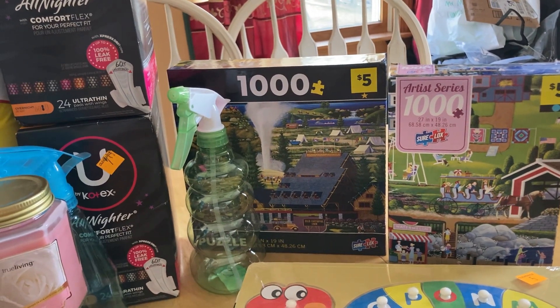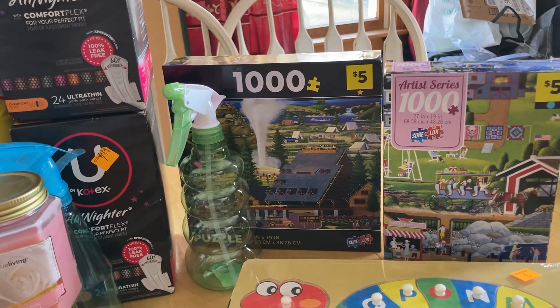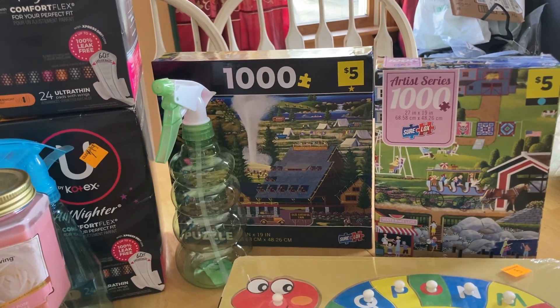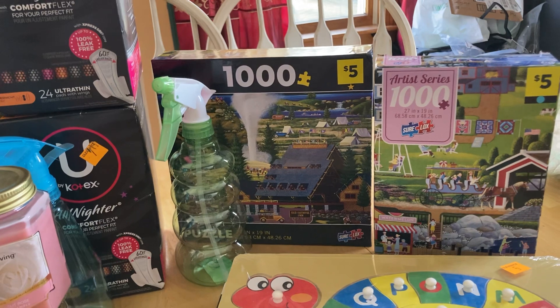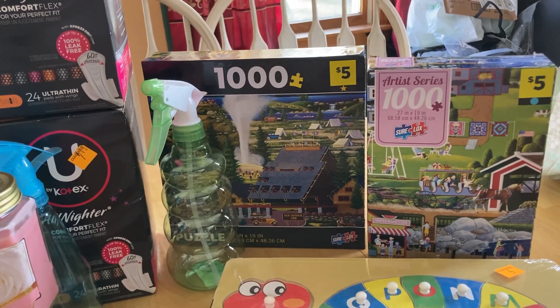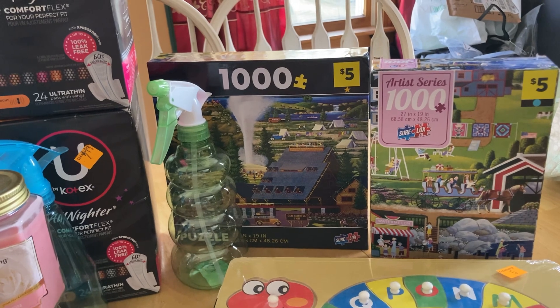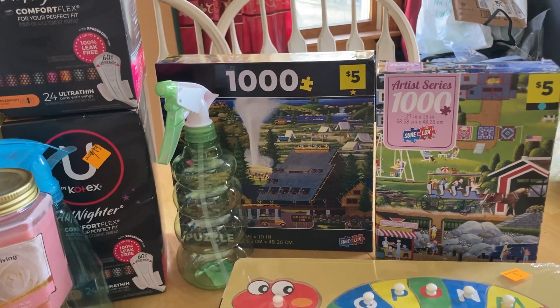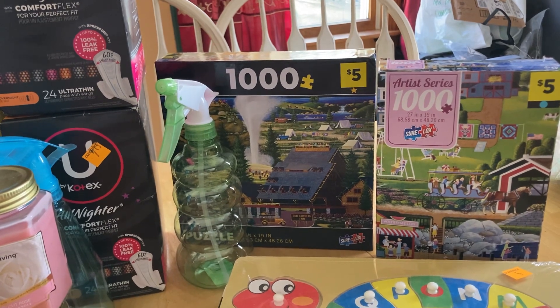I don't shop at Dollar General all that often. I stopped going to the one I went to today because my app doesn't ever work, and it did not work today. Dollar General yesterday, today, and tomorrow are having a clearance sale. So anything on clearance is an extra 50% off, unless you find a store that's 75%, but all the stores around me are 50%.